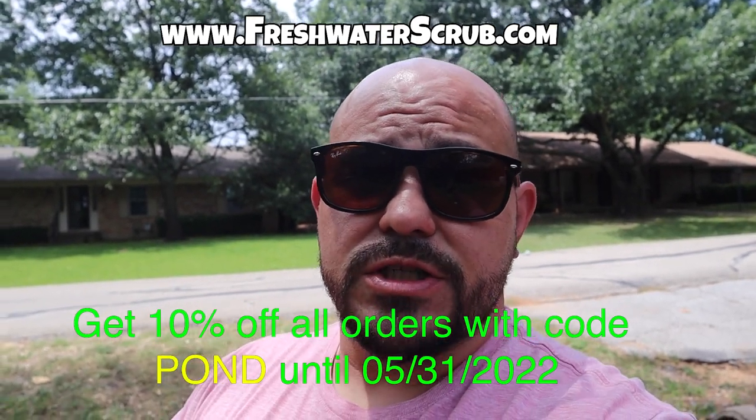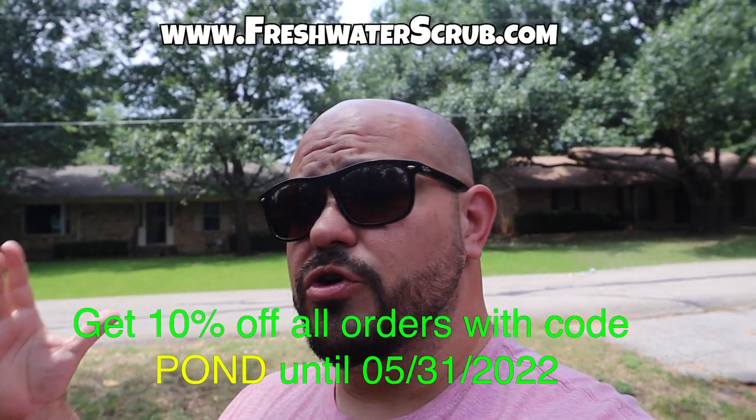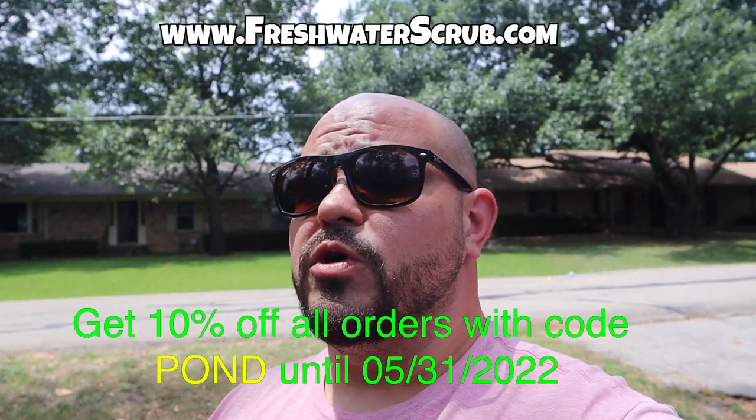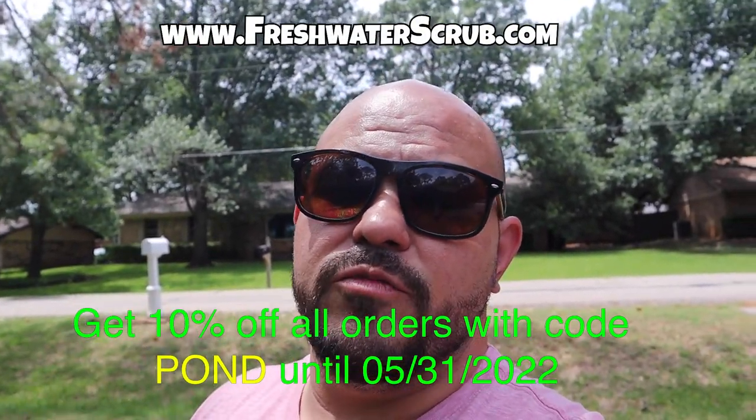I will give you instructions on how to enter this giveaway at some point throughout this video, so make sure you watch through and figure out how to enter. This will be a random winner and I will be utilizing a random comment picker to pick the winner. If you'd like to shop at freshwaterscrub.com, make sure you use the code POND for 10% off your entire order through the 31st of May 2022.